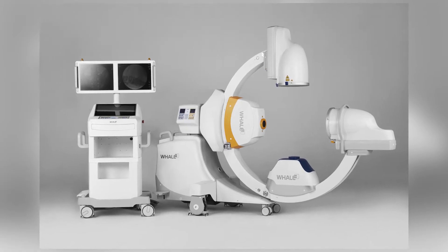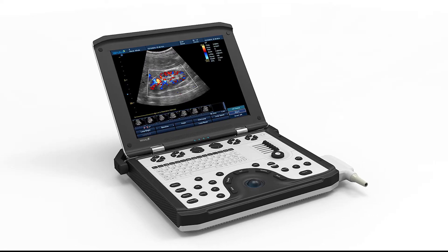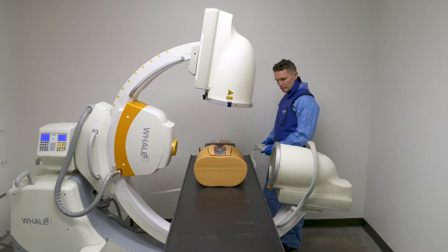The core product lines we produce are the G-Arm and the portable ultrasound system. Our credo is safer, faster, easier — and that's what drives our development process to create market-disruptive, unique technologies.